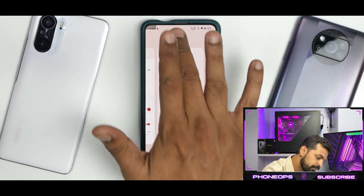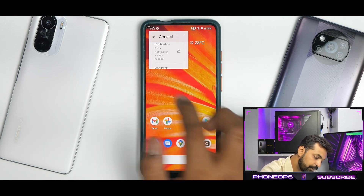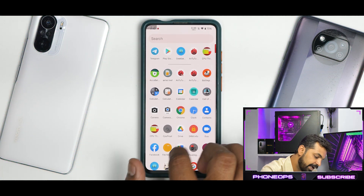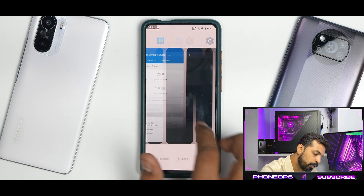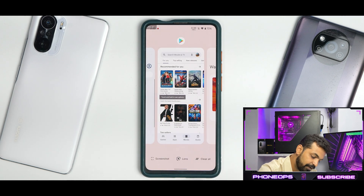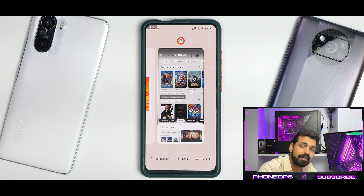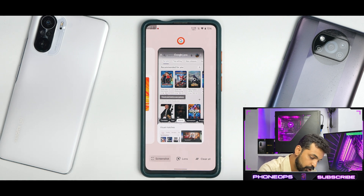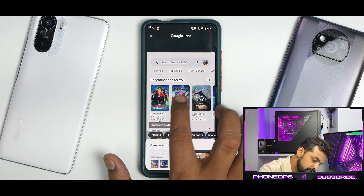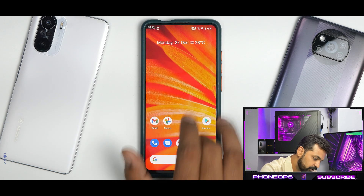In the multitasking menu you have split screen and freeform — freeform being your floating window, which is always a good thing. Multitasking works absolutely smooth with no problems whatsoever. Standard options like split screen are all working fine. At the bottom you now have a lens shortcut, which is a unique place to include that option. You also have a screenshot shortcut, though scrolling screenshot doesn't seem to be available there. The clear-all option is present as well.